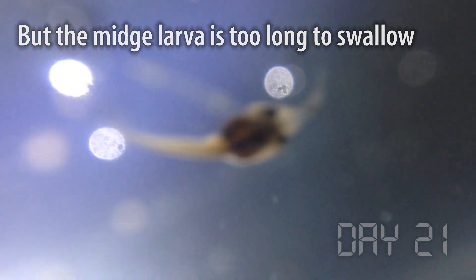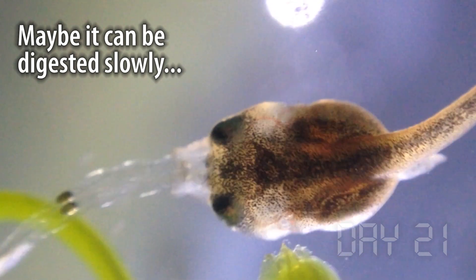In the wild, there'd be so many different sized organisms the tadpoles could possibly eat. But in an aquarium, we just have to try different things, see if they work, and hope they get enough food to eat. So far, so good, because they're growing fast.